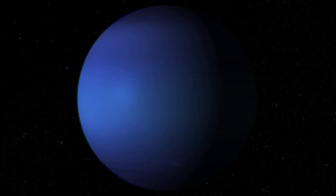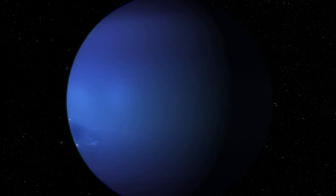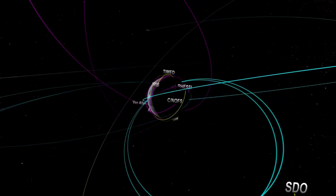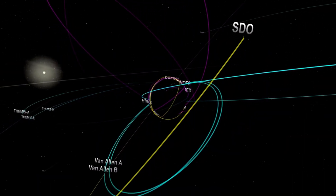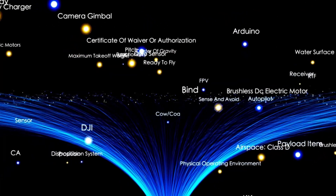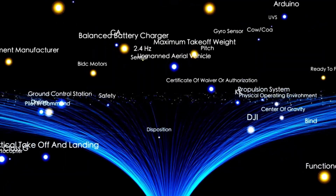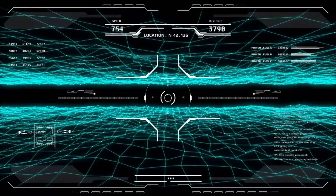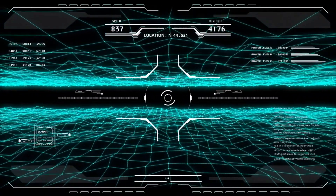When it reached Neptune, Voyager 2 captured breathtaking images of the planet's deep blue atmosphere and detected the fastest winds in the solar system. After completing its flybys of Jupiter and Saturn, Voyager 1 was sent upward, out of the solar system's plane, to study the interstellar medium, while Voyager 2 continued its journey through the plane of the solar system to explore Uranus and Neptune. These differing trajectories allowed the two spacecraft to provide complementary perspectives on the outer solar system and beyond.